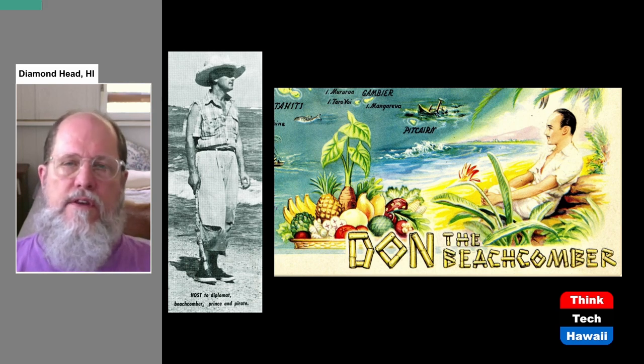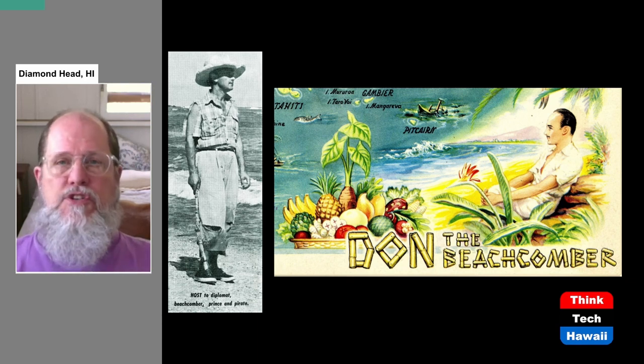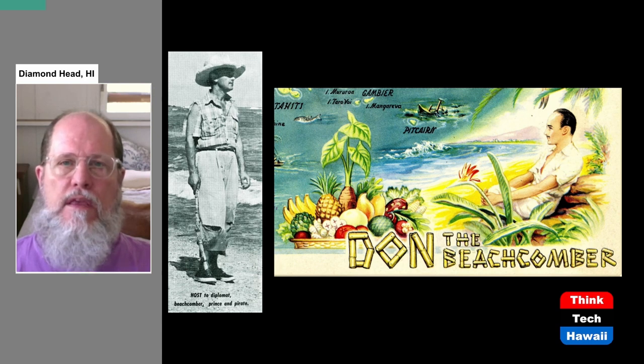To tell the story of the International Marketplace, I have to go back to this particular man. His name was Don Gantt — G-A-N-T-T — and he was from Louisiana. He is famous for his commercial persona, the name Don the Beachcomber. Don the Beachcomber is one of the granddads of the entire tiki movement.